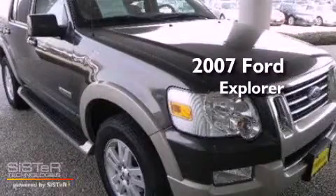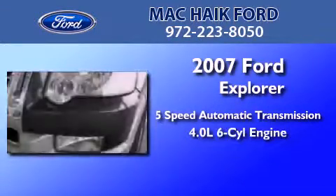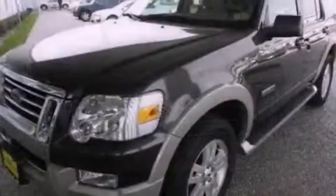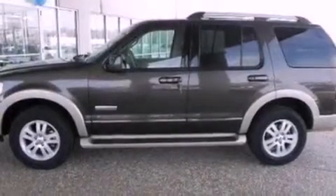This is a 2007 Ford Explorer. This SUV has a 5-speed automatic transmission and a 4.0-liter V6. Its top features include a double wishbone independent front suspension, traction control and stability control systems, aluminum wheels, roof rails, and a tire pressure monitoring system.